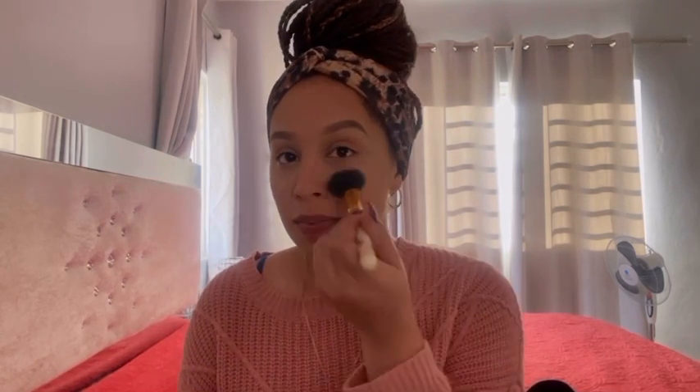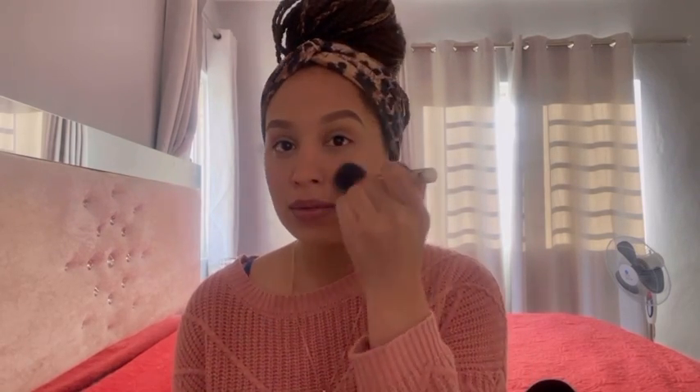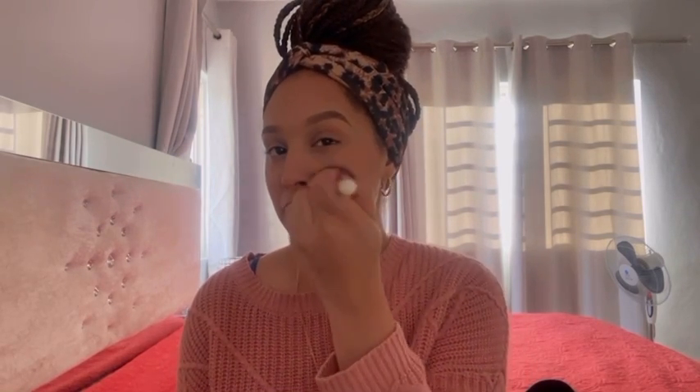I take Maybelline's blush with a little brush that my grandma got me a long time ago, but it works. I just apply it on my cheeks — people always think I'm blushing but it really is just the blush doing its job — on my nose, on my cheeks, everywhere where I want to look really happy and not upset.